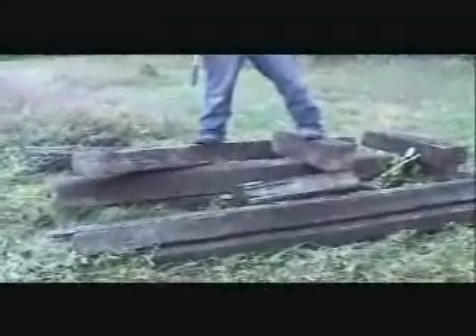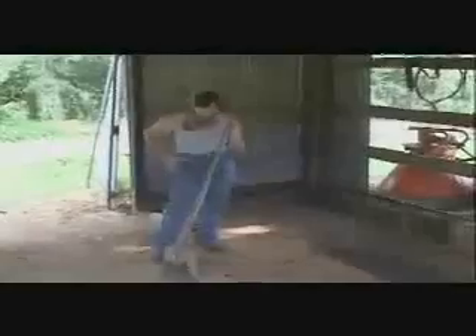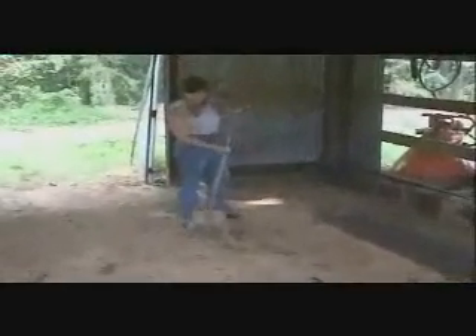We're going to use simple machines to move these railroad ties. Before we set the railroad tie down, we want to get the ground relatively level. The dust in this barn has lots of mildew, mold, and dry hay, so I'm going to be wearing a mask so that I don't have an asthma attack.